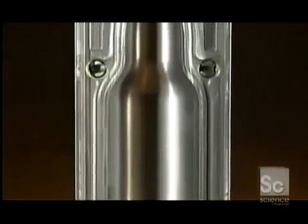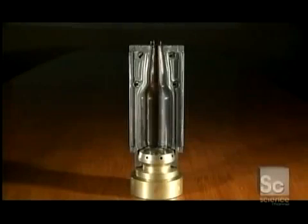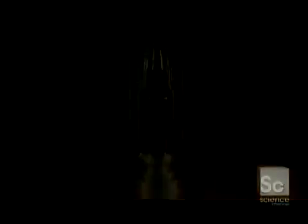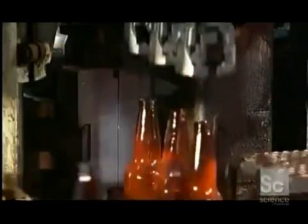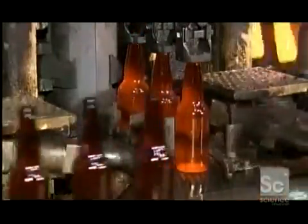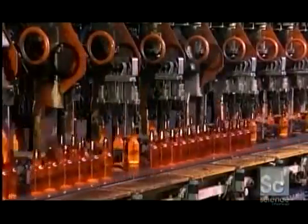The equipment blows compressed air into the parison, stretching the glass outward toward the wall of the mold cavity. This process creates the final bottle shape and hollows out the inside. These are amber colored beer bottles. The color is produced by adding small amounts of iron, sulfur, and carbon to the glass mix.